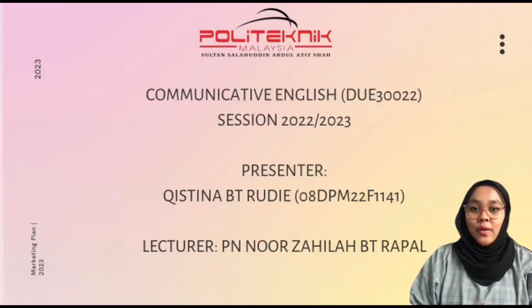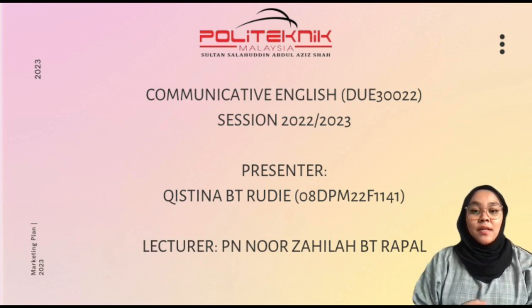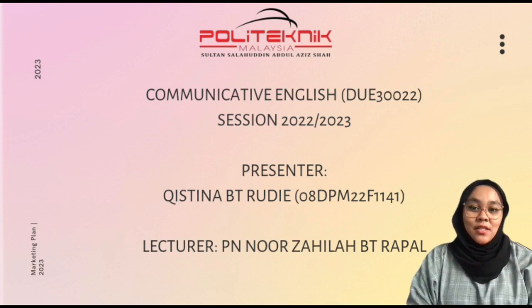Assalamualaikum and good afternoon to all of you. Thank you for attending this afternoon meeting. The purpose I invite all of you to this meeting is because I'm going to show you our new product. Without further ado, let's start this presentation.